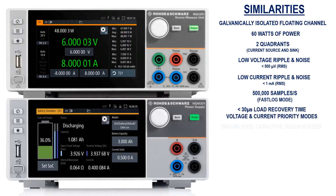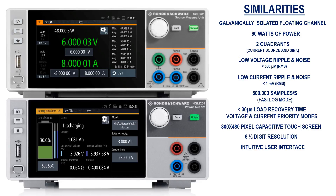Finally, the 800 x 480 pixel capacitive touch screens display readings with up to 6.5-digit resolution. And the intuitive user interfaces, combined with built-in functionality such as a battery simulator with easily modifiable datasets of common battery types, makes measurements quick and hassle-free.